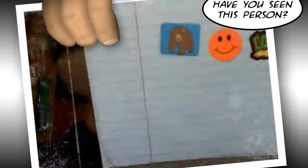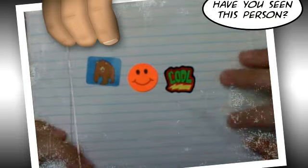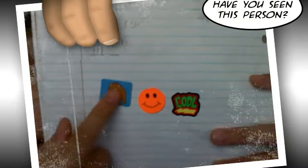Then over here I have a little bear thing, a smiley face, and a cool sticker. That's pretty cute.